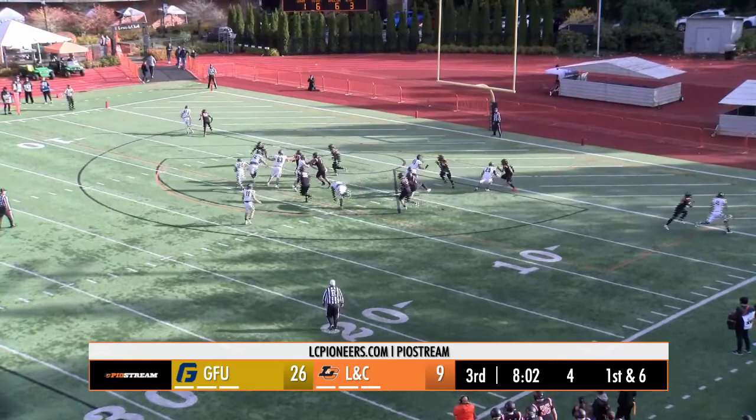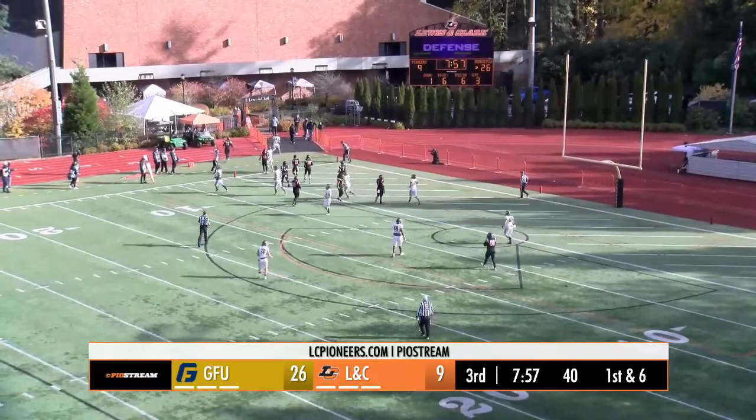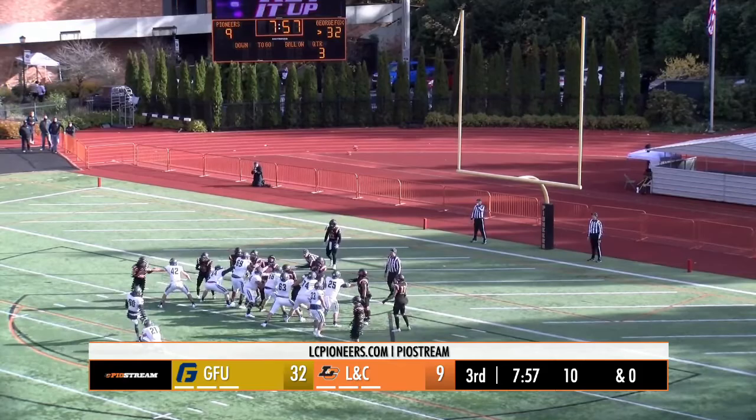To either side of the formation, Schmidt the running back. Handoff, left side, cuts in, bounces out to the pylon, and he's in. Touchdown, George Fox. PAT is through.